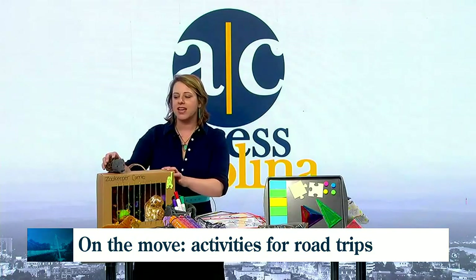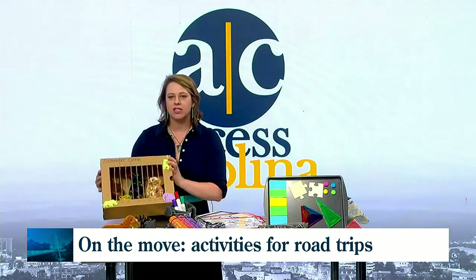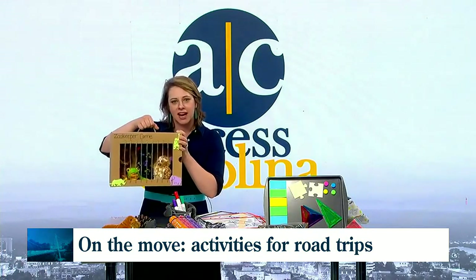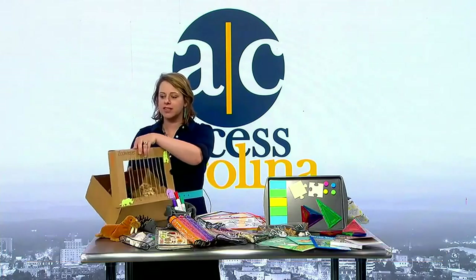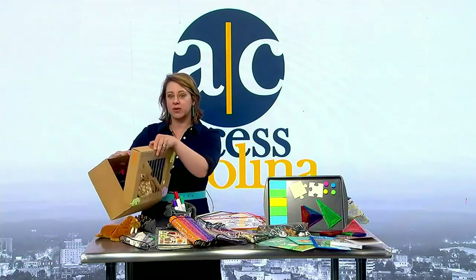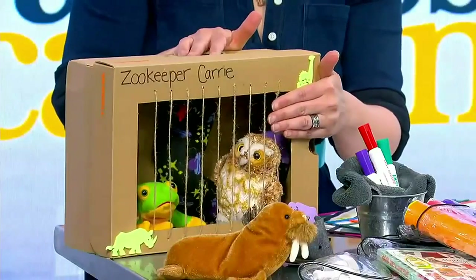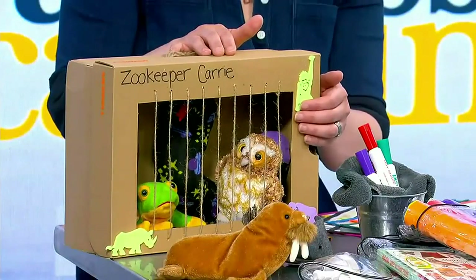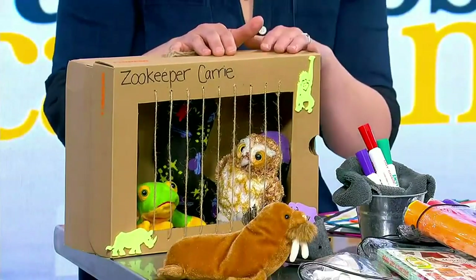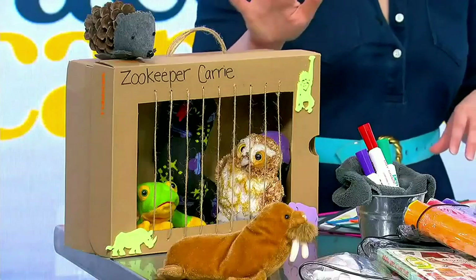The first one is a shoebox. Before you even go on your trip, get a shoebox. You can decorate it — this one's decorated like a zoo and has a handle. It opens up with a hinge so it stays mostly attached. Kids can stick stuffed animals in it, make pipe cleaner animals, and add to it during the whole trip. It's a great way to keep their excitement going.